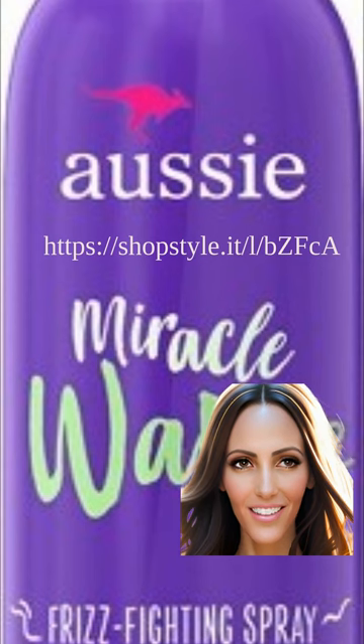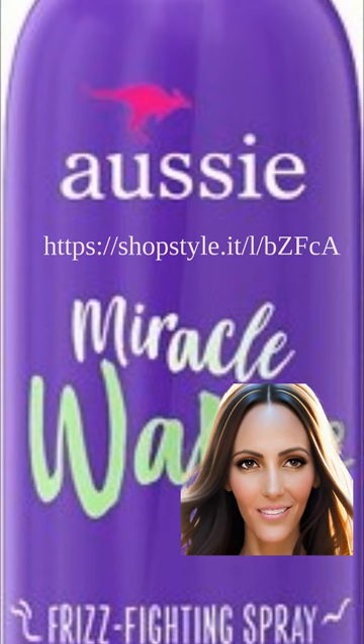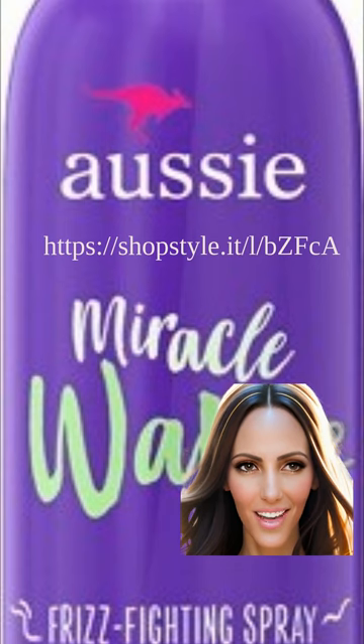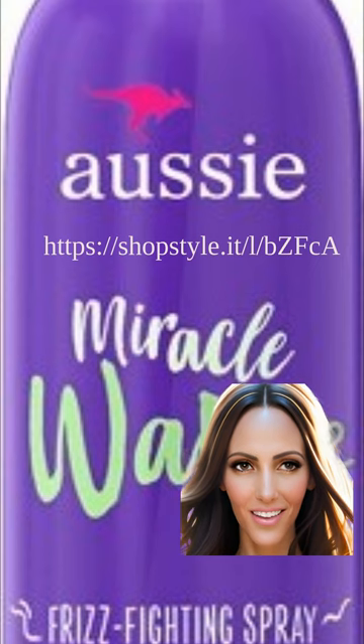The Aussie Miracle Waves Frizz Fighting Spray is a top pick for wavy hair, providing the perfect balance of definition and frizz reduction. Its formula is enriched with antioxidants and moisturizers to nourish and strengthen hair strands, leaving them smooth and manageable. Beauty experts and customers highly recommend this product for its ability to tame frizz and enhance natural waves. Whether you air-dry or use heat styling tools, the Aussie Miracle Waves Frizz Fighting Spray is an excellent choice for maintaining sleek and frizz-free wavy hair.